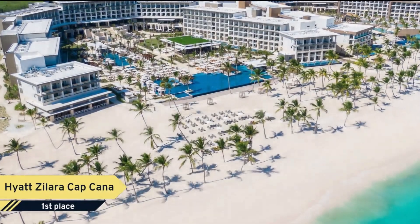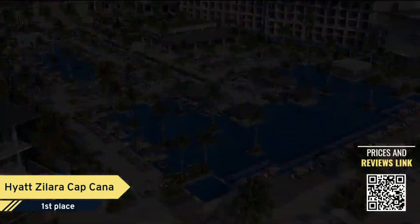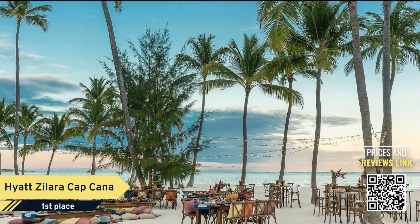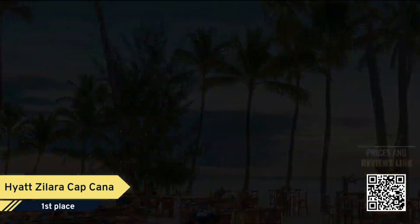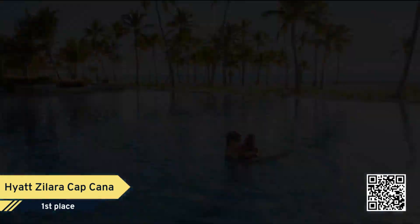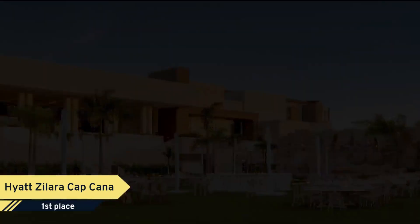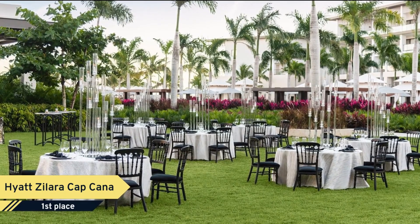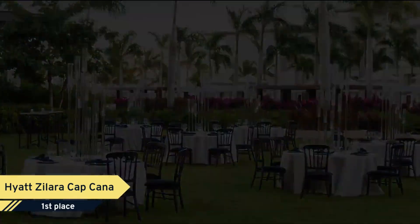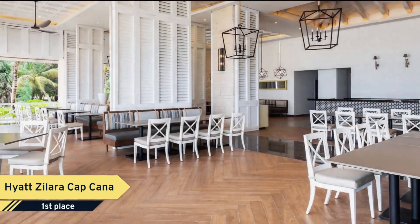Number 1: Hyatt Zalara Cap Cana. Facing the beachfront, Hyatt Zalara Cap Cana Adults Only offers five-star accommodation in Punta Cana and has an outdoor swimming pool, fitness center, and garden. Among the facilities of this property are a restaurant, room service, and a 24-hour front desk, along with free Wi-Fi throughout the property. The accommodation features evening entertainment and a concierge service.